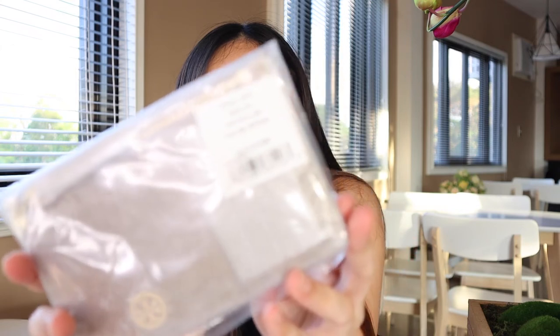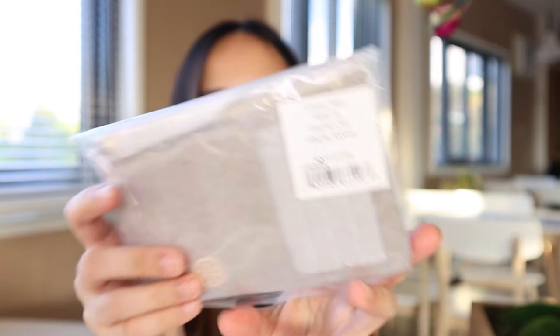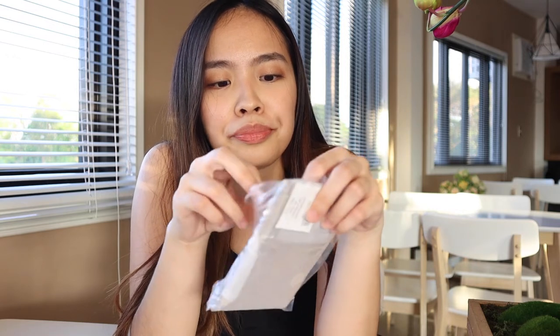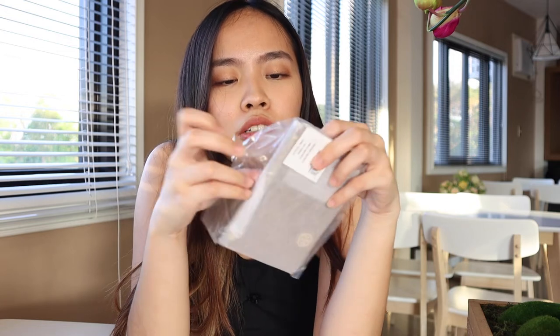I got a card case in the color Mousse. It's very small. This could also be given as a gift box, but I wasn't able to add gift wrap upon checkout, so this is how it was sent.